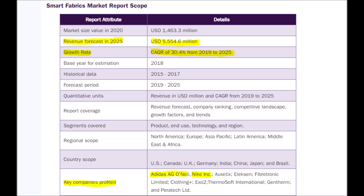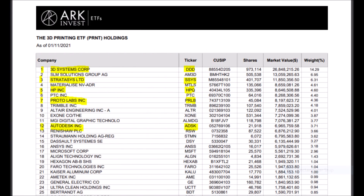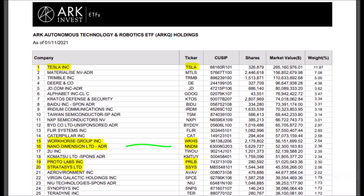I have here ARK Invest's PRNT ETF, which consists of the major 3D printing stocks, with names like 3D Systems, Stratasys, HP, Protolabs, and Autodesk. But Nano Dimension is actually not in this ETF. Instead, the ARK Invest team allocated it over to the ARKQ ETF, which is the Autonomous Technology and Robotics ETF, which has stocks like Tesla and Workhorse. But if we look closely, we also see Nano Dimension, which is ranked above Protolabs and Stratasys. Now, this does not mean that Nano Dimension is necessarily better than those other stocks, but it does say that ARK thinks that Nano Dimension is an extremely innovative stock.